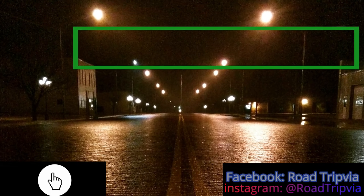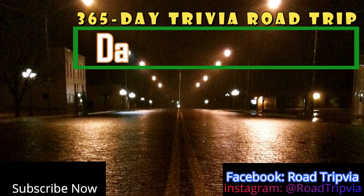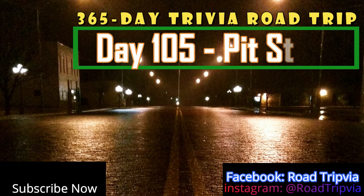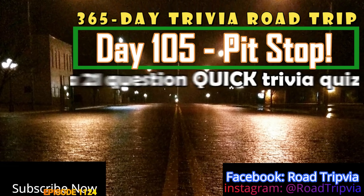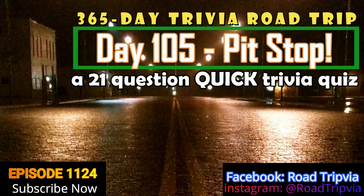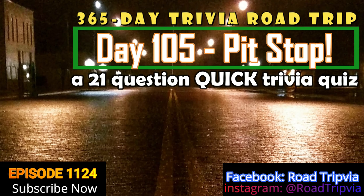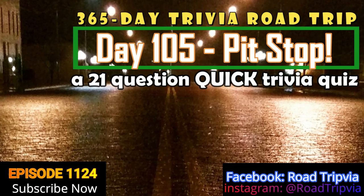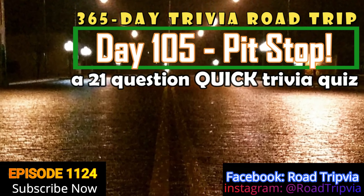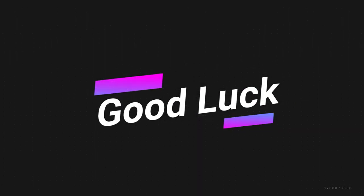Hello and welcome back to Roadtripvia, the once-a-day road trip trivia quiz. Today is day number 105 of our 365-day trivia road trip. It is the weekend so we're doing a pit stop. The pit stop questions are shorter, the answers come quicker. The name of the game today is speed — we're in, we're out, we're back on the road. Thank you guys for watching and good luck on today's quiz.